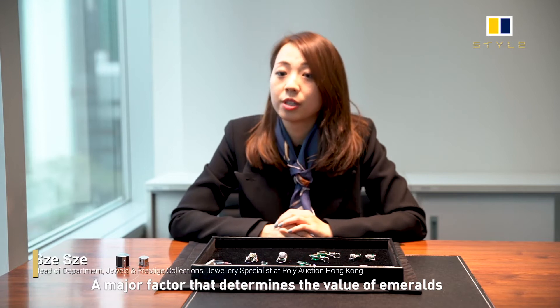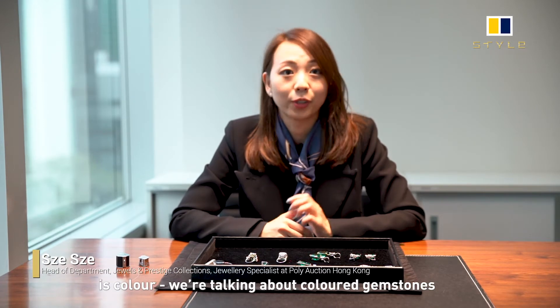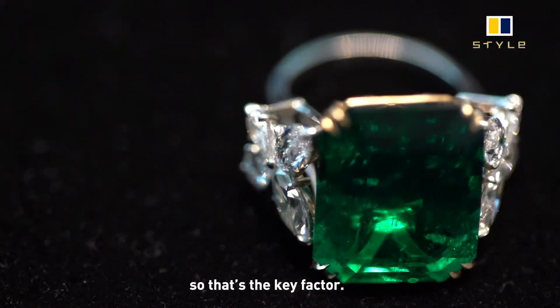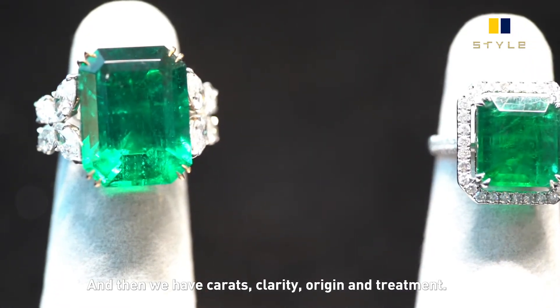The major factors that determine the value of emeralds are colour — we're talking about colour gemstones, so that's the key factor. And then we have carats, clarity, origin, and treatment.